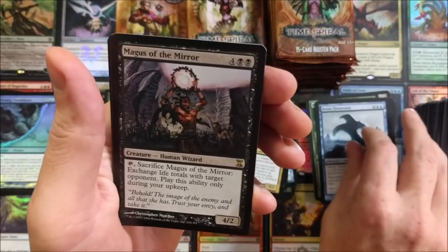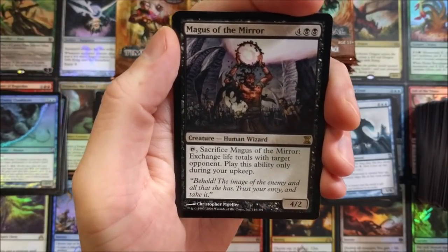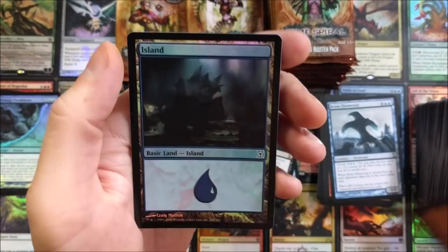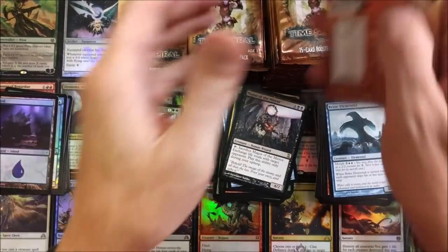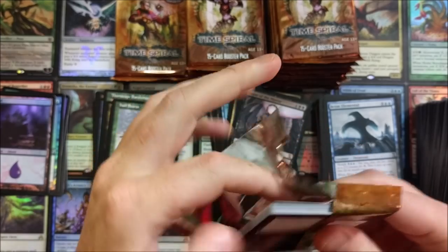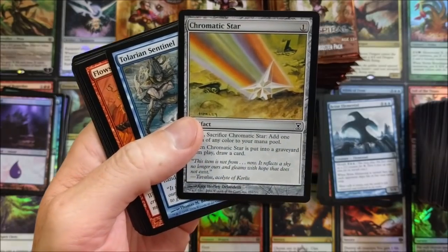Magus of the Mirror — sacrifice Magus of the Mirror: exchange life totals with target opponent. Play this ability only during your upkeep. Really neat. Hail Storm all up in it, and a foil Island — nasty shiner!